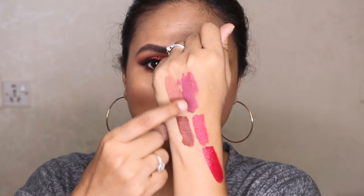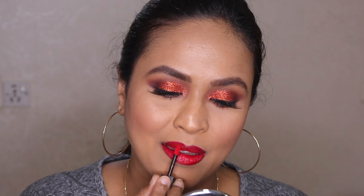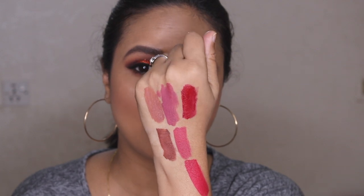Next up I have Mishti. Mishti looks like a pinkish red. And this is Maithili — Maithili looks almost like a reddish pink. Mishti is almost like a very dark magenta. I can see a hint of red in there — it almost looks like a red with pink tones. I'm confused, but it's a very beautiful color. And now I have Maharani — Maharani is like a deeper red.